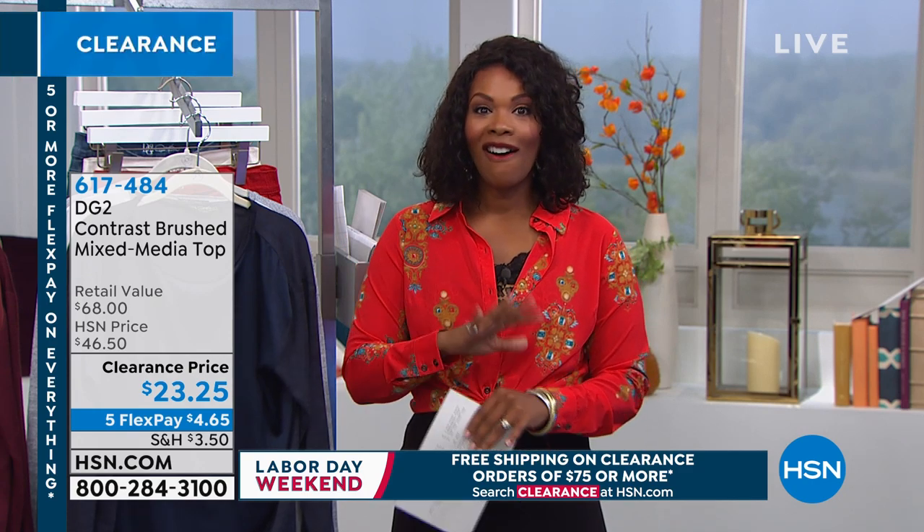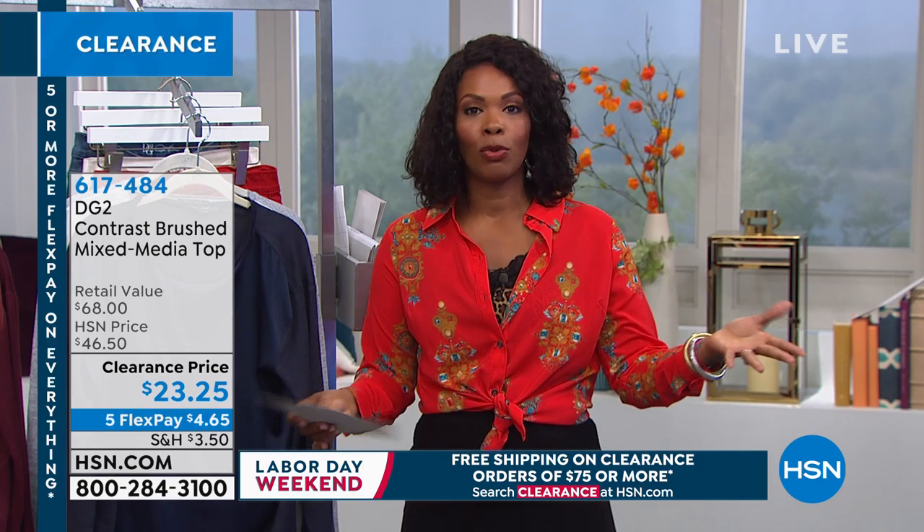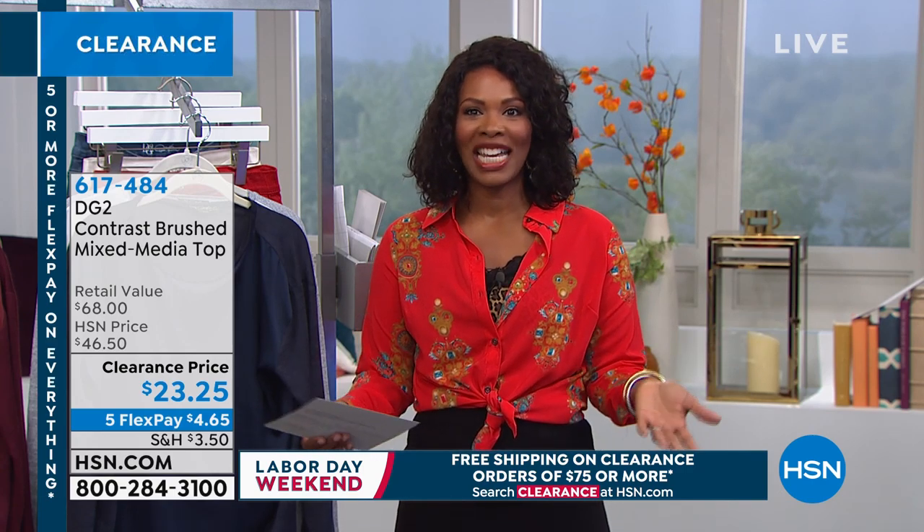Welcome to HSN. I'm Tamara Hooks, your host, and we are in the midst of our clearance fashion day — you're seeing some of the best brands you already know and love, plus brands you haven't tried yet. This hour is all DG2, all on clearance. We've got five flex on everything, five or more flex through Labor Day, because we're kicking off our Labor Day weekend today.